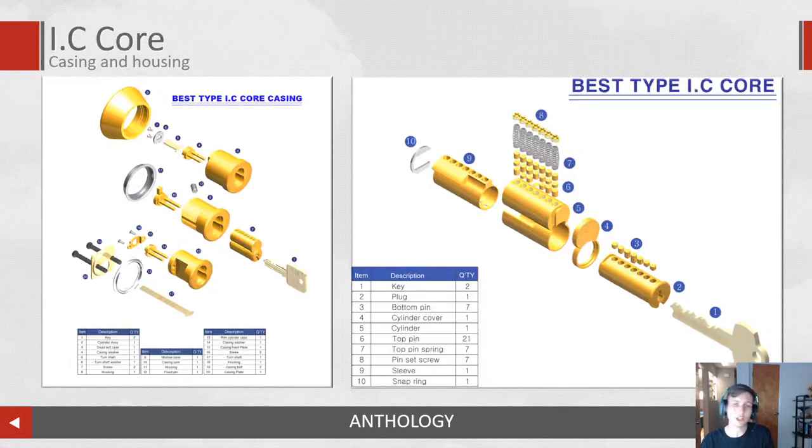IC cores — these are interchangeable cores. On the left-hand side you have a standard housing that will typically hold one of these cores. It's not exclusively indoor cores; you might actually have a padlock. You could potentially gain access to one of these, and when we start talking about removing cores and decoding the full system, something like a padlock is particularly useful. On the right-hand side you have an exploded version where you can see the key, the plug, the bottom pins, the cylinder cover, the cylinder itself, all of the segments we talked about — that's part of the master keying — and your springs and top pins.